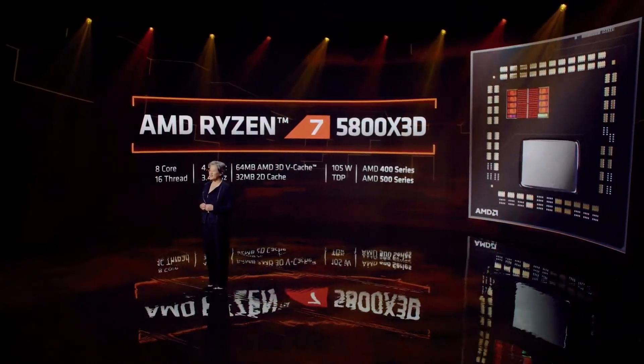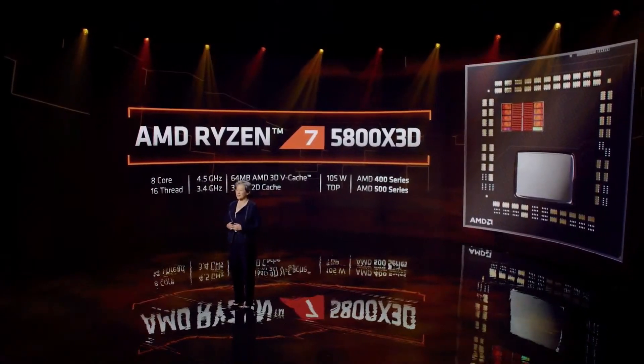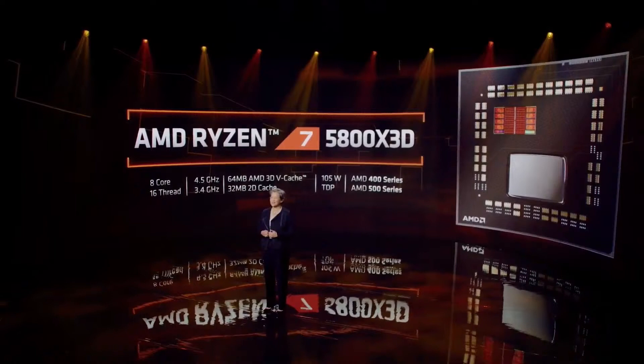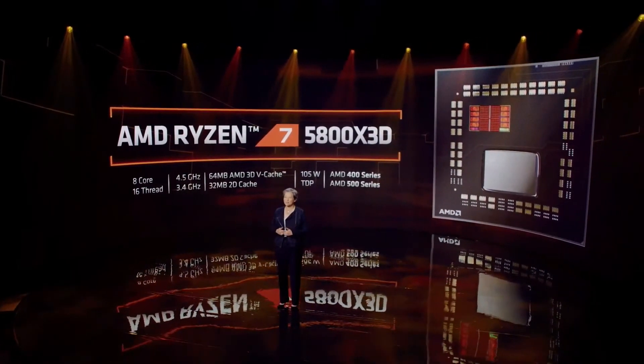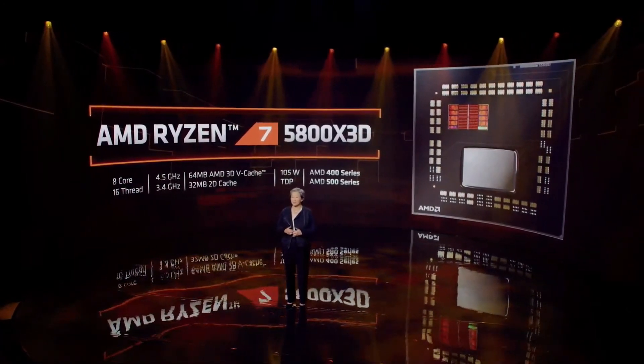The Ryzen 7 5800X3D is our first Ryzen processor with 3D vCache technology. It features 8 cores, 16 threads, up to 4.5GHz boost, and a large 64MB of 3D cache to go with the 32MB of 2D cache.